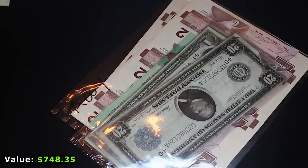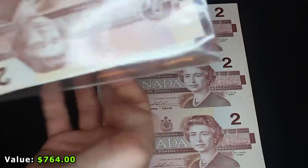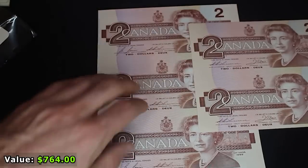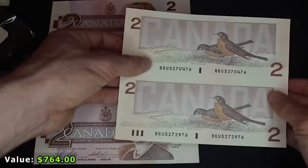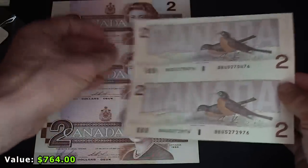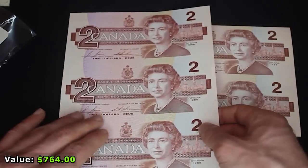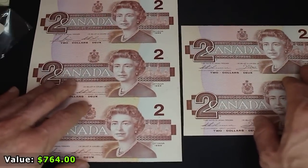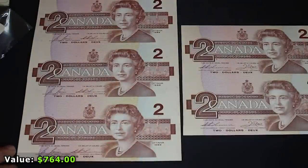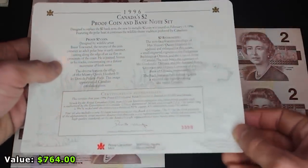Inside one package are actually two uncut sheets of $2 bills — a three-piece and a two-piece. This is what they look like before banknotes are cut apart to be used in commerce. The reverse is gorgeous and spectacular — Canada really hits the mark on some of these. I don't know much about these, so if any Canadian banknote collectors can tell me whether these were sold in sets or cobbled together after the fact, I'd be curious. A certificate of authenticity also came in that envelope but it's from a different proof coin and banknote set.